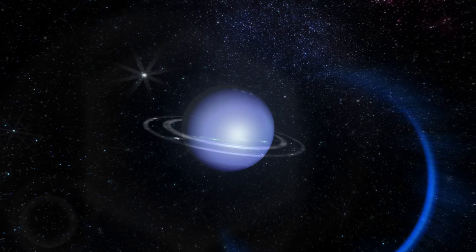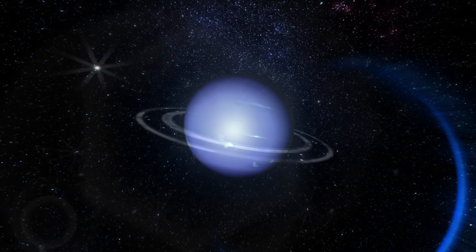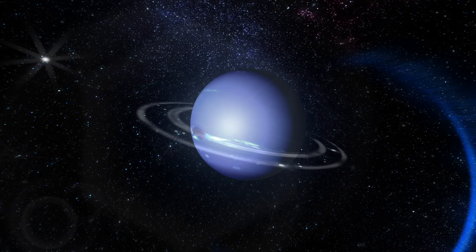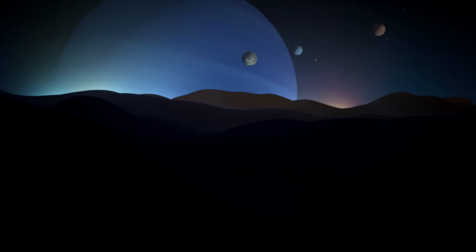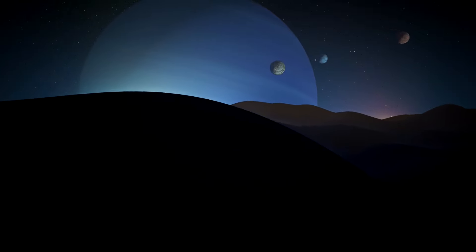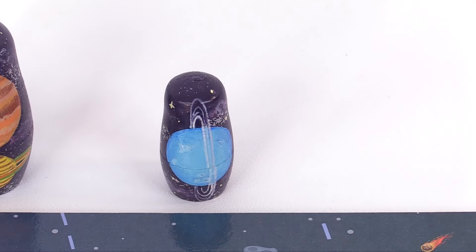Neptune is an ice giant. It's similar to a gas giant. It's made of a thick soup of water, ammonia, and methane flowing over a solid core about the size of Earth. Neptune has a thick windy atmosphere and it's encircled by six rings. Neptune has 14 moons. Wow, that's amazing.